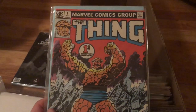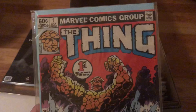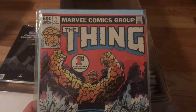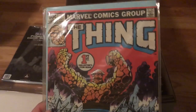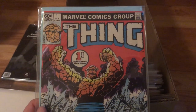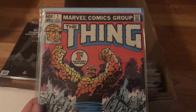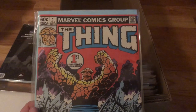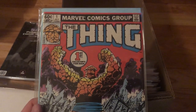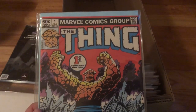Over here we have The Thing number one, and this one is actually fairly common. This is where people who are new into comics could get confused — they'll find a number one issue like this with The Thing on it, it says 60 cents, and they think they have something worth a fortune. It's not worth a fortune. It's fairly common, actually — worth about $10 to $12, which isn't bad if you're getting them for 12 cents apiece. Some things are not quite worth as much as you might think. You need to get familiar with different titles and how many are still around.